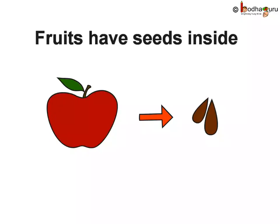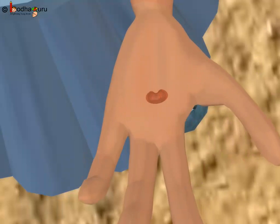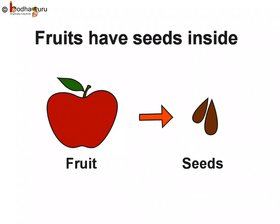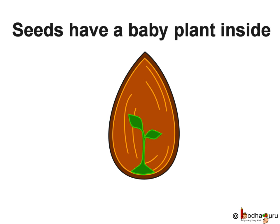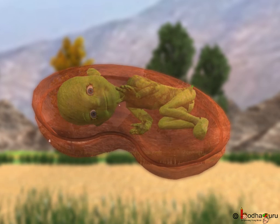We like to eat many fruits, but are the seeds found inside the fruits useless? No, as we saw in the story, they are there for a reason. In most of the plants, just like the one in the story, the seeds have a baby plant inside them.